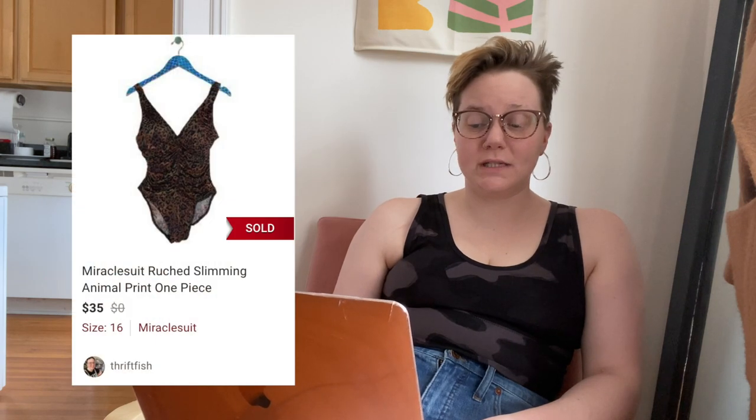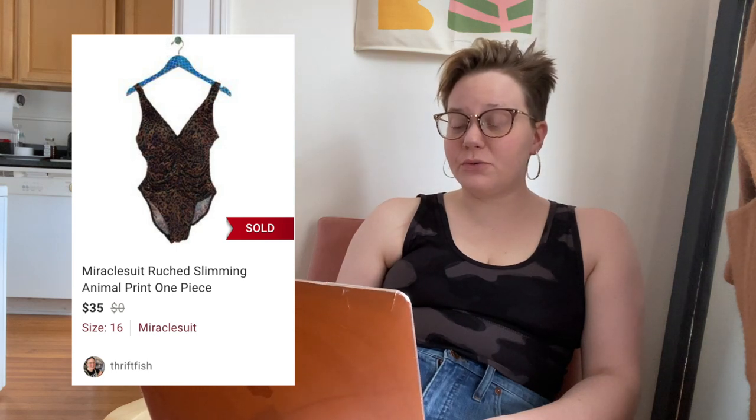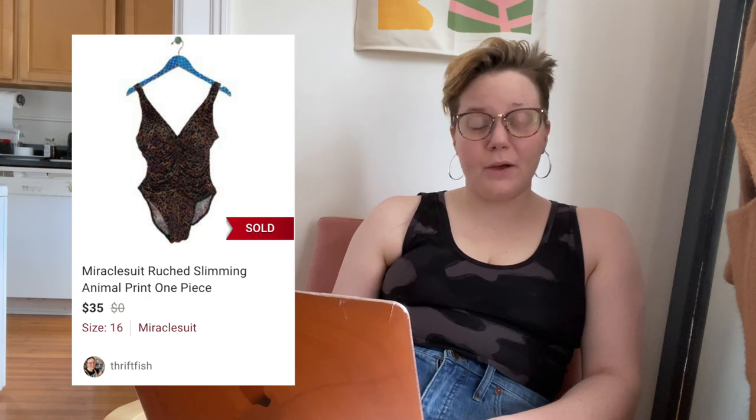Another brand I love for a solid flip is Miracle Suit. This was a ruched slimming animal-print one-piece swimsuit. It sold for $35, leaving me with $26.50 — small shipping discount — after two days. I love picking up Miracle Suit when I find it, and I just listed two more in my closet.